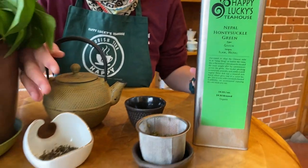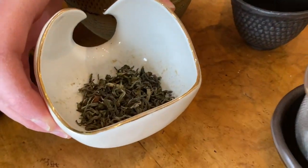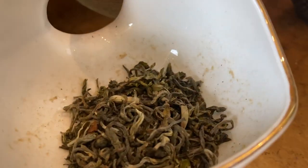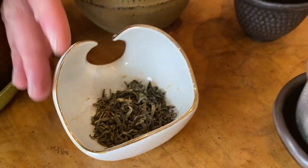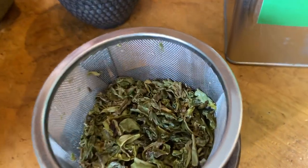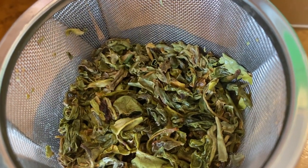If we look at our dry leaf here, we've got some pretty small colorful leaves and buds. This is going to be an early picked green tea. We also have the wet leaf here, which is super pretty and super bright and green.